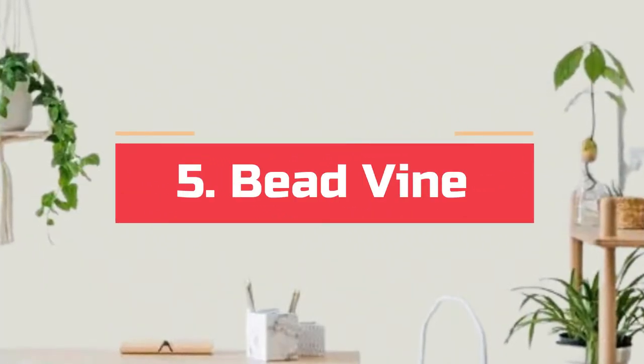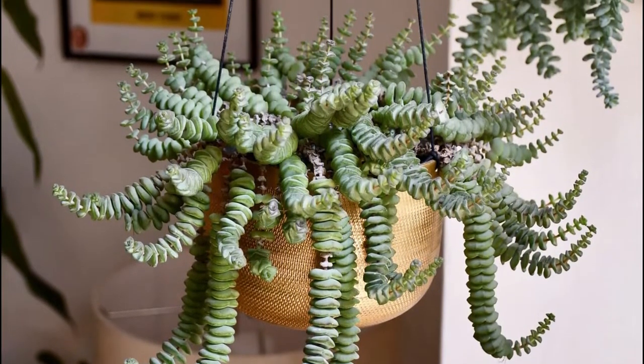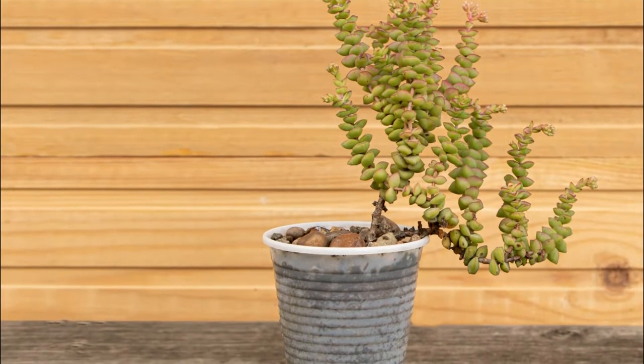Number 5. Bead vine, also known as rock crassula, buttons on a string, and kebab bush. This slow-growing succulent offers spreading branches with grey-green to brown-red leaves.